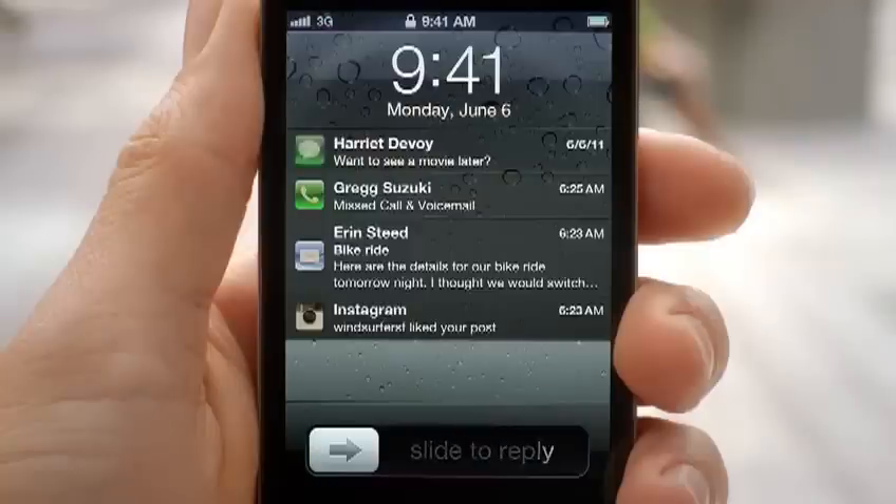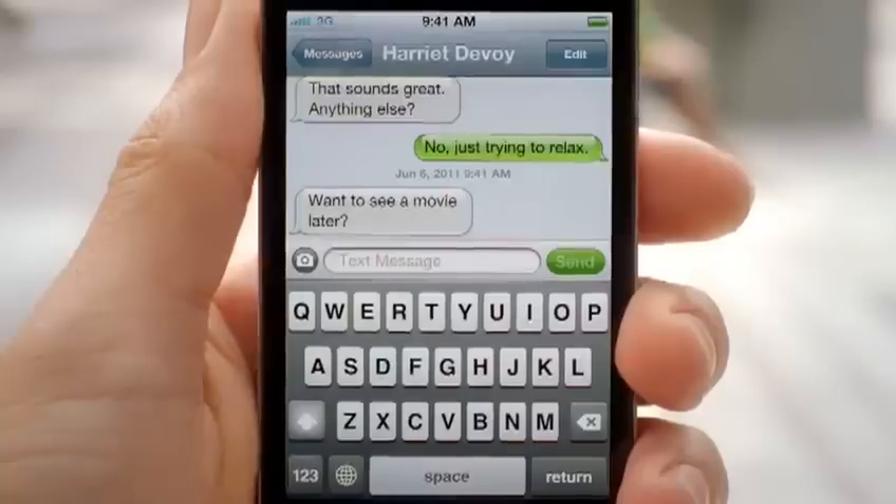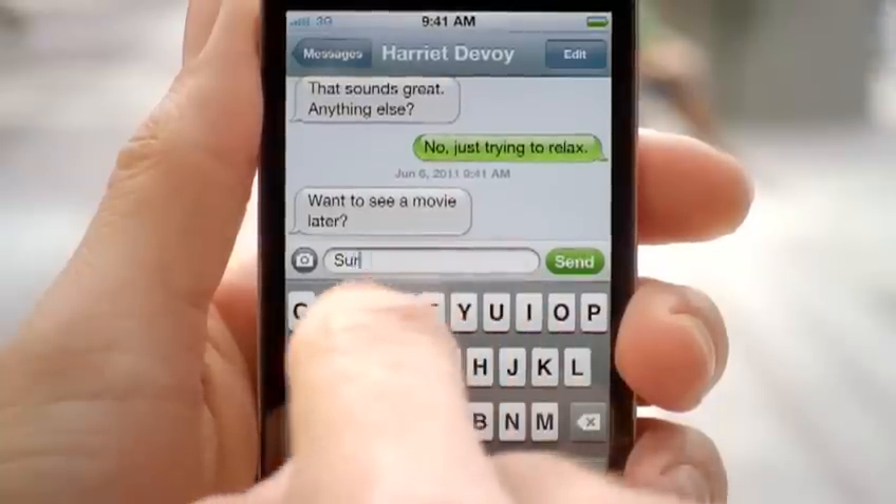And on top of that, we made the experience in the lock screen even better. You're now able to see all of your messages. And with a simple swipe, you can jump right into the app that sent the notification.